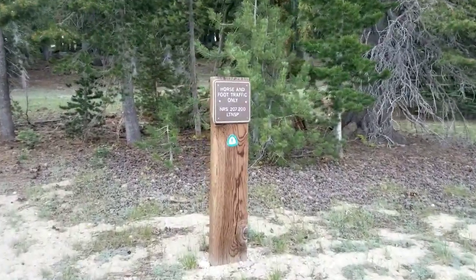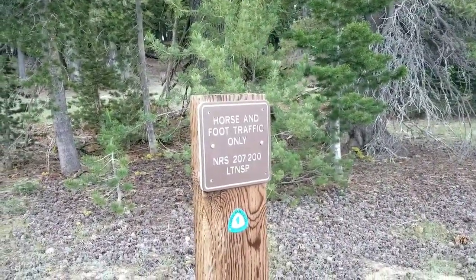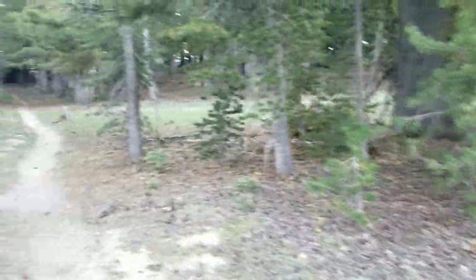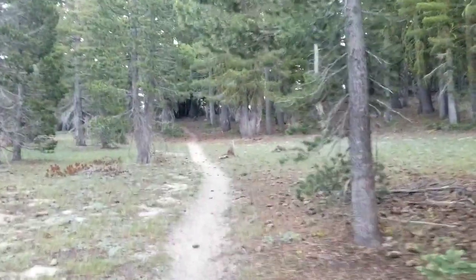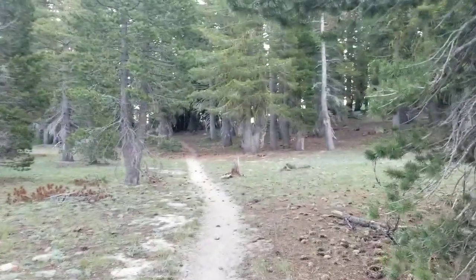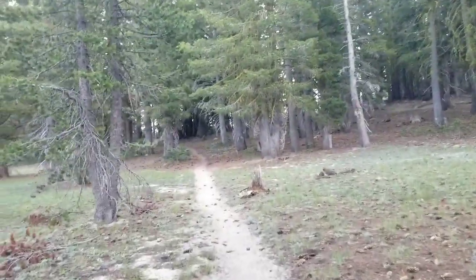As much as I'm okay with sharing the trail, I actually am excited for this sign. This part of the trail is horse and foot traffic only, so there's going to be no panicked leaps to the side of the trail until the trailhead.